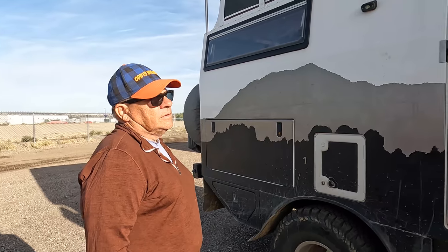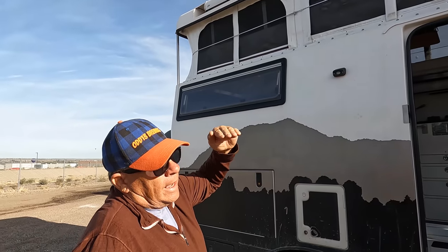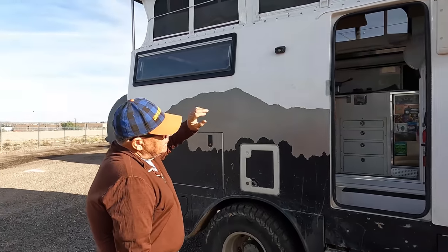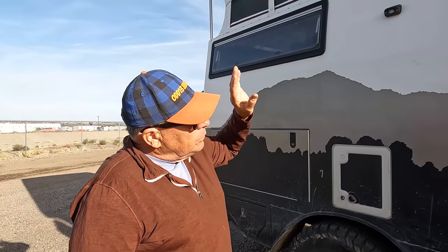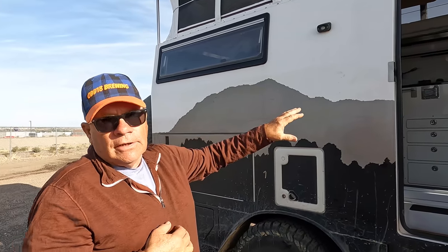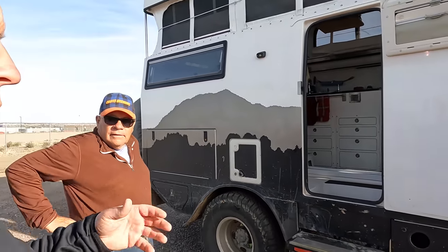He designed it so when the top's down, you can drive it directly into a shipping container — anywhere in the world. All of the systems come out of the sailboat industry, not the RV industry. The RV industry competes on price; the sailboat industry competes on reliability. It's more expensive, but extraordinarily reliable. I've had this four years and I've only replaced my water pump — that's it. I've done nothing else to the systems.